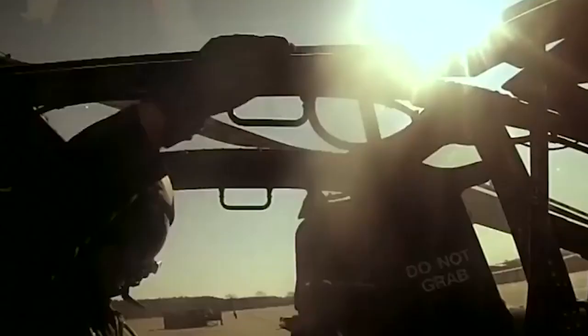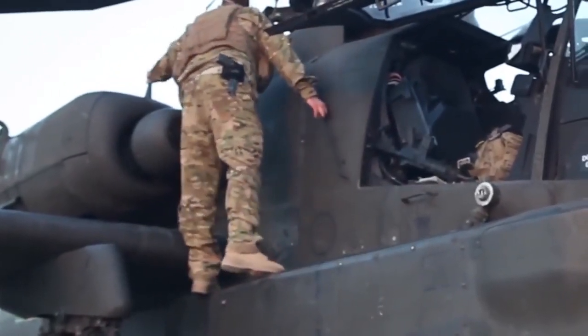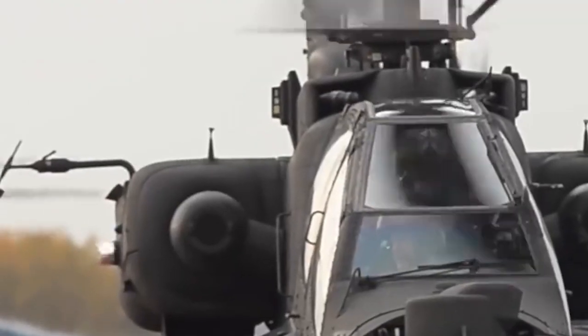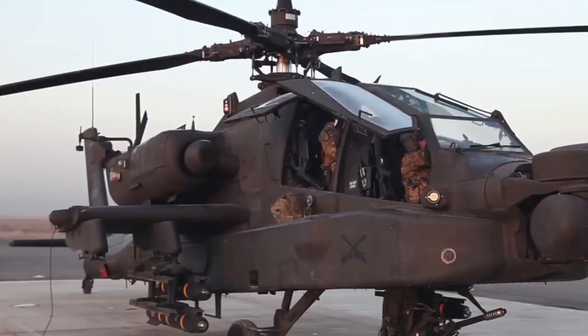The AH-64D Apache Attack Helicopter successfully launched a rocket equipped with an Advanced Precision Kill Weapon System (APKWS) kit on a high-precision target. The APKWS kit enhances the ability to fire a 2.75-inch rocket, converting it into a semi-active laser-guided precision weapon.